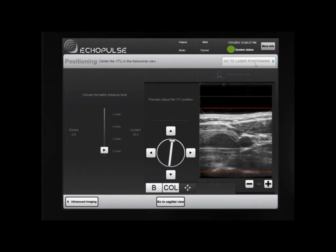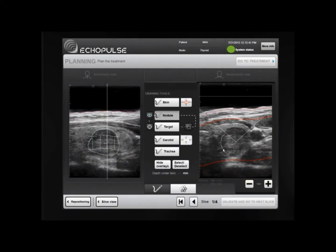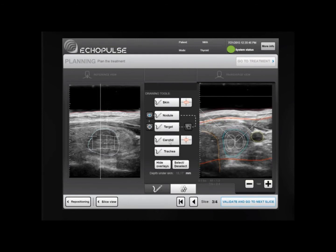At this point, the treatment itself can be planned. To start, the operator outlines the thyroid nodule over the real-time ultrasound image. Theraclion's smart software automatically suggests a set of adjacent slices within the target by reconstructing the thyroid nodule and determines precise treatment sites. Skin limits and important surrounding structures are also outlined for accurate treatment.